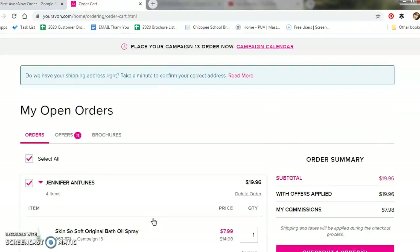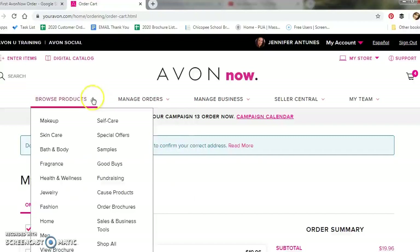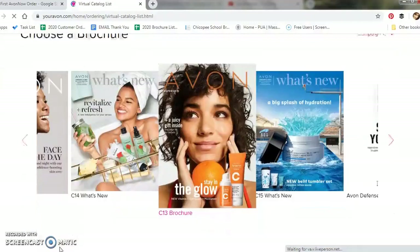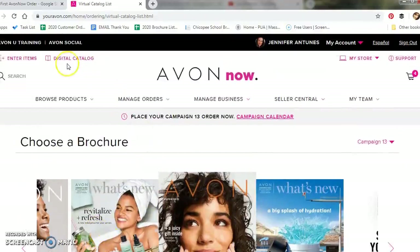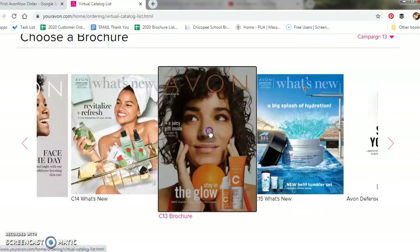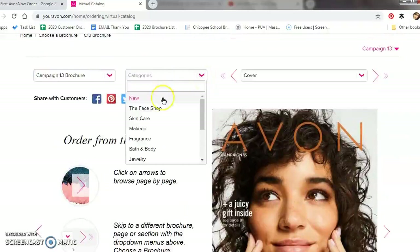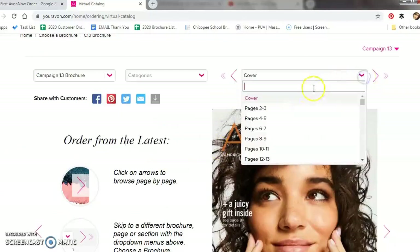Say you have a customer that places an order but does not give you their product number. There are a few ways you can add these items to a customer's order. The first way is to go through the brochure available in your Avon Now — this is extremely helpful if your customer gives you the page number but not the product number. You will click the Browse Product tab, go down to where it says View Brochure. You can also click the Digital Catalog link at the top left corner and add items through that. For simplicity of this video, we're going to continue on with the brochure process. You'll click on the brochure you want to shop from, which will be the brochure for the current campaign. You will have two options: go through the product categories or through the product page.